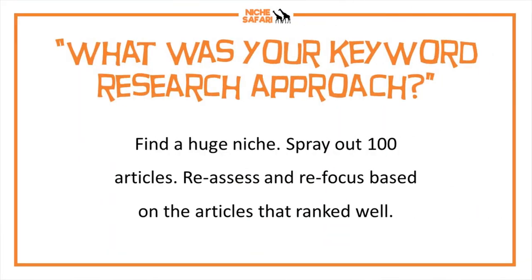I sprayed out 100 articles and probably went for too high competition in that first batch. But once those first 100 articles were out and I got feedback on which ones were ranking well, I looked at the successful ones and found other similar keyword variations I could also rank for. That was a very successful strategy — after those first 100 articles I had about 10 that were pretty successful. For articles 101 to 200, those need to be informed by which ones succeeded in the first batch.